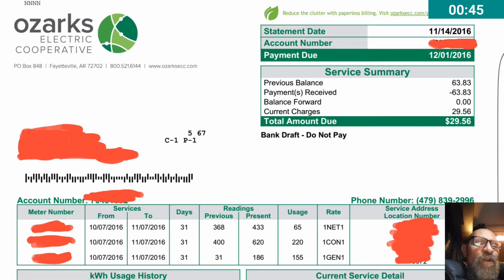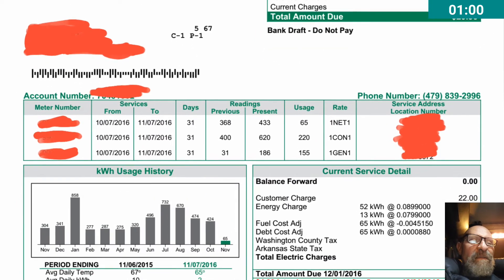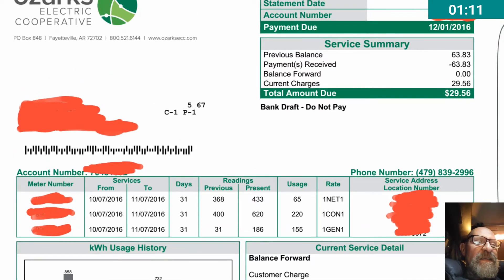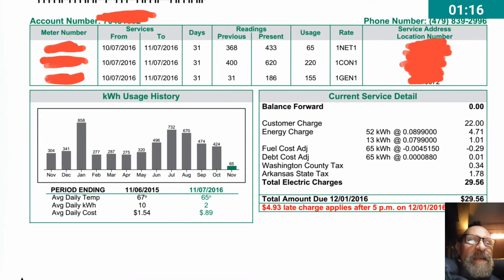This covers pretty much a full month with the new panels installed. I've marked out my name, address, and account number — that's unnecessary to show. But what I wanted to show is right here in the upper right corner: the bill is $29.56, and that's the total bill.